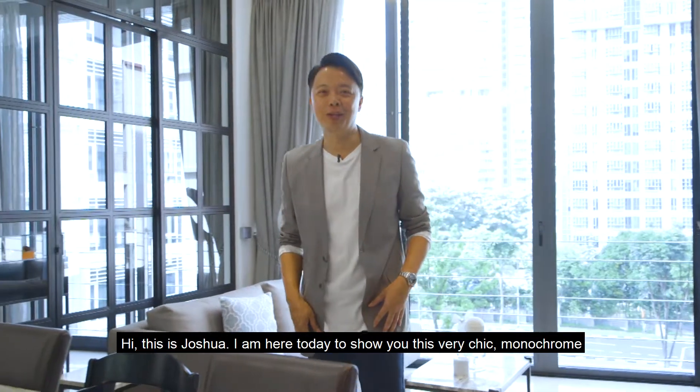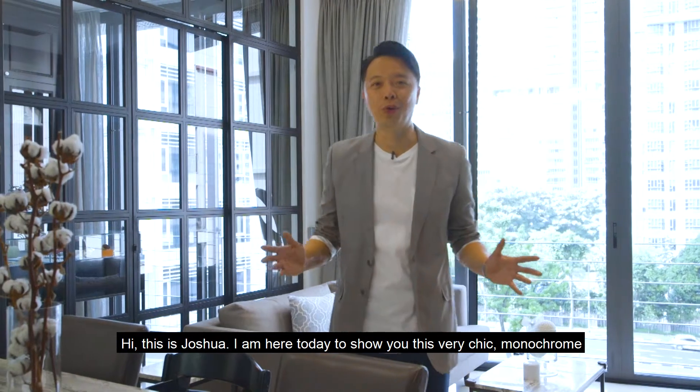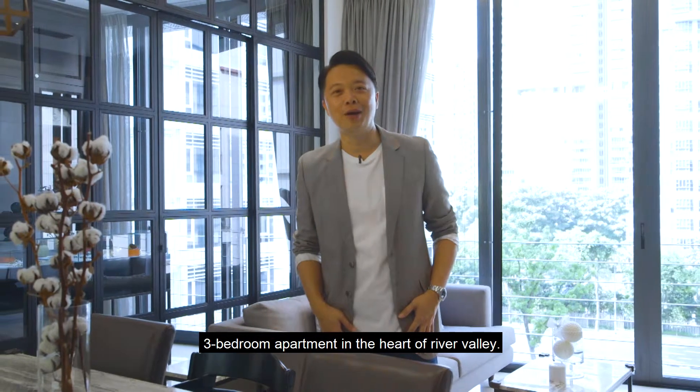Hi, this is Joshua. I'm here today to show you this very chic, monochrome, three-bedroom apartment in the heart of River Valley.